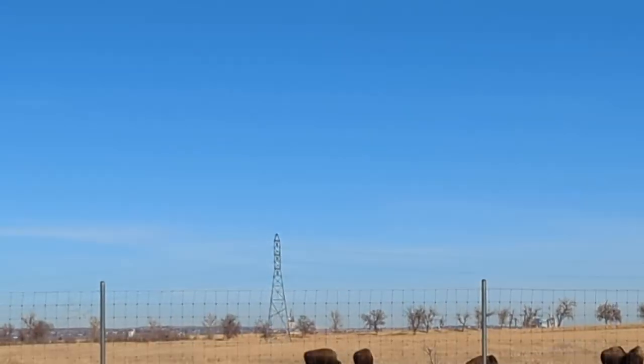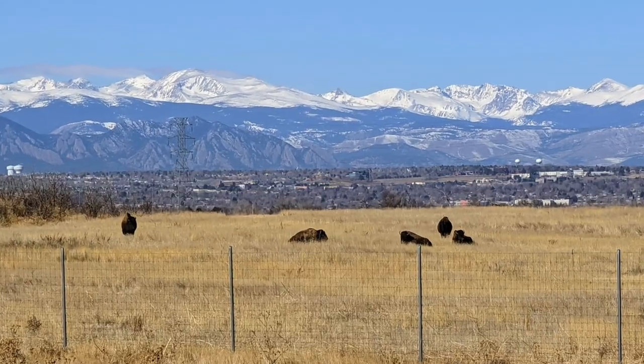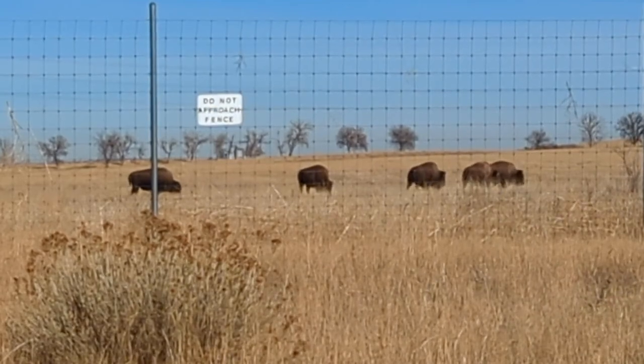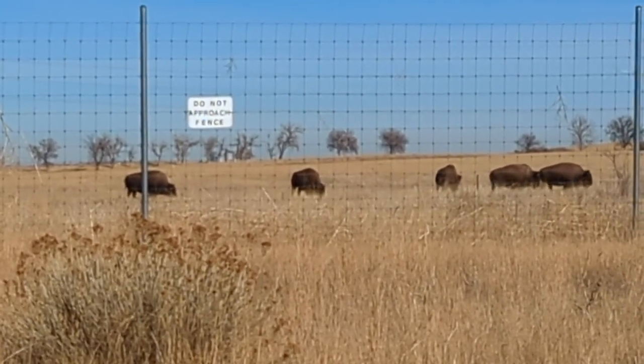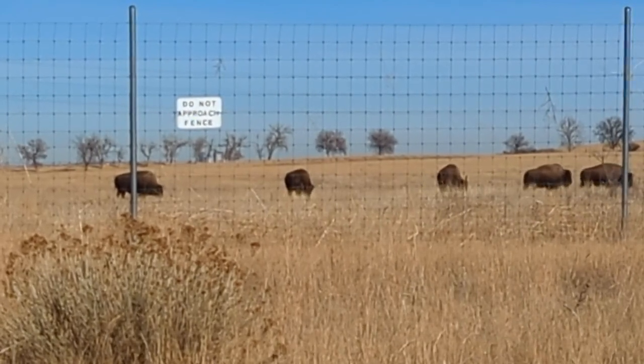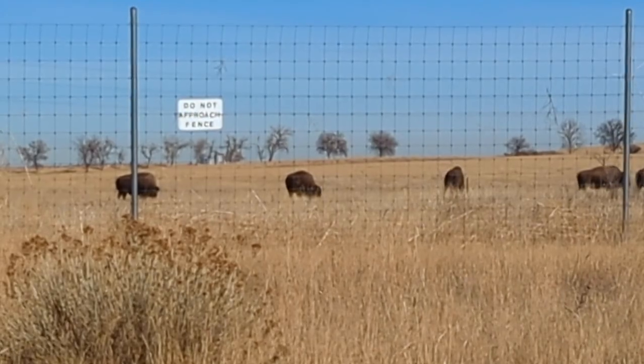It's located right near Denver, Colorado — you can see the city skyline and the mountains everywhere. This refuge is home to one of the healthiest and largest bison populations — American Buffalo — and it also has plenty of other animals in the enclosure: birds, deer, and all sorts of things.